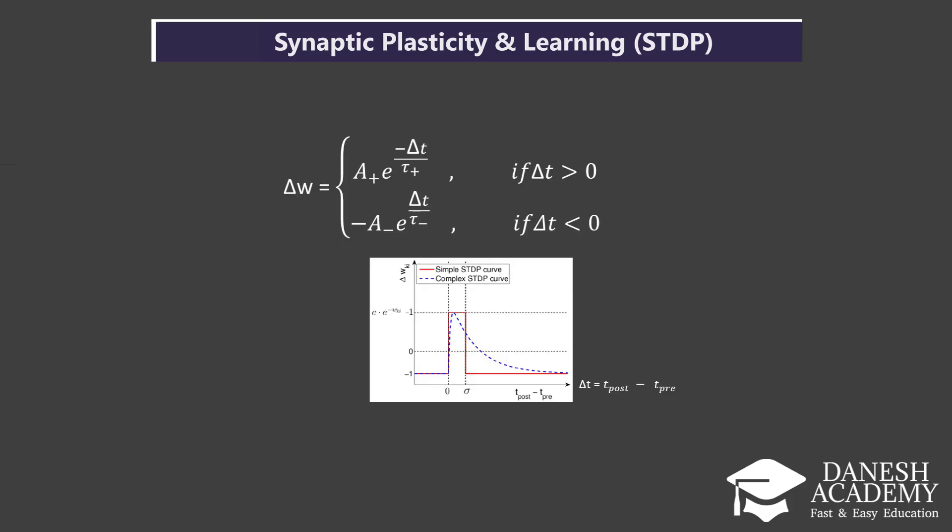Here, Δt equals t_post minus t_pre, meaning how much later the post-neuron fires after the pre-neuron. This rule governs how synapses strengthen or weaken. If a pre-synaptic spike arrives just before a post-spike, the connection strengthens. If the timing is off, the connection weakens. This allows learning without needing gradient descent or huge training datasets. If the pre-neuron fires just before the post-neuron — Δt > 0 — the connection is strengthened and the weight increases. If the post-neuron fires before the pre-neuron — Δt < 0 — the connection is weakened and the weight decreases.